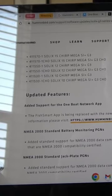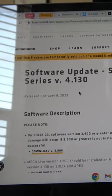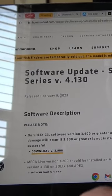Download the software update, physically go out to the boat, load it in there. Once that's done, this can do all future updates, so it's really important that you get this update done. That's the recent one — it just came out February 9th, just a couple weeks ago.